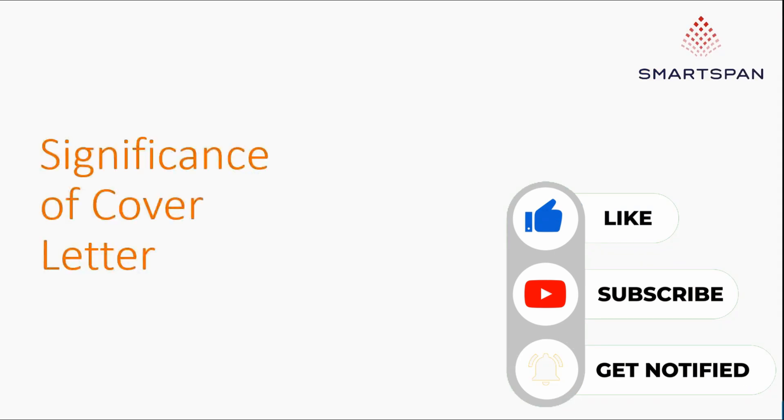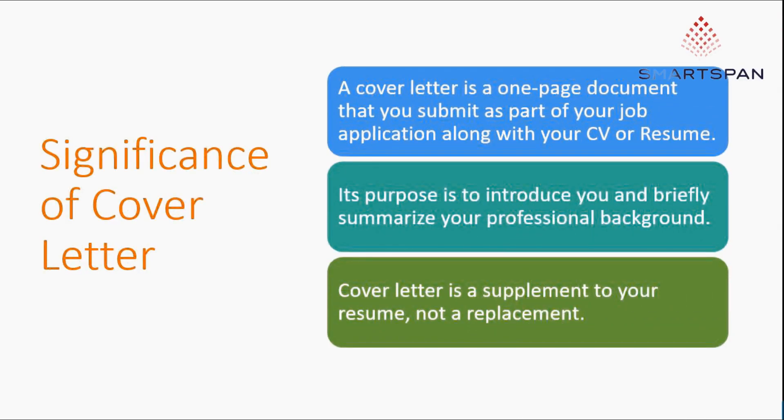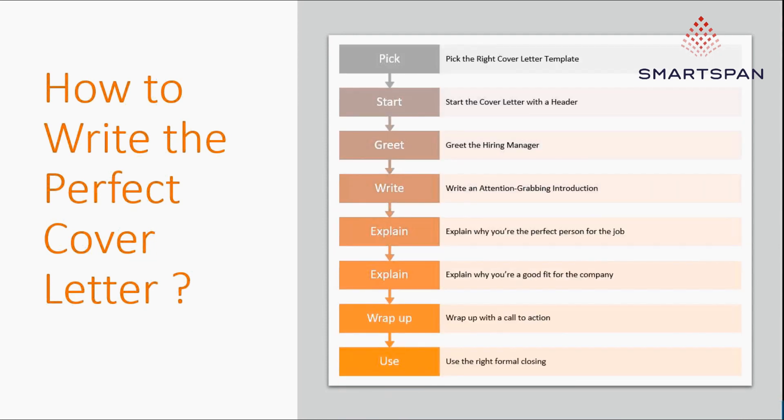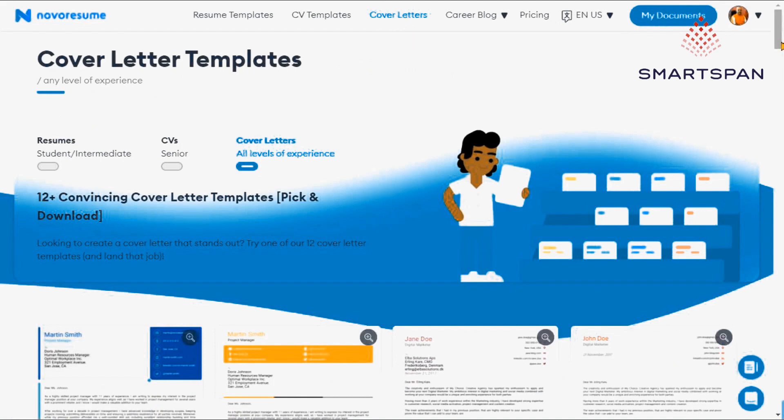A cover letter is a one-page document that you submit as part of your job application, along with your CV or resume. Its purpose is to introduce you and briefly summarize your professional background. A cover letter is a supplement to your resume, not a replacement. To write the perfect cover letter: pick the right template, start with a header, greet the hiring manager, write an attention-grabbing introduction, explain why you're the perfect person for the job, explain why you're a good fit for the company, wrap up with a call to action, and use the right formal closing.